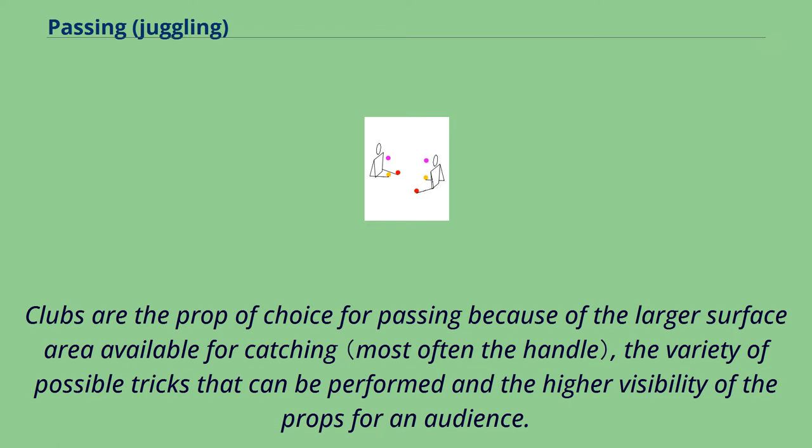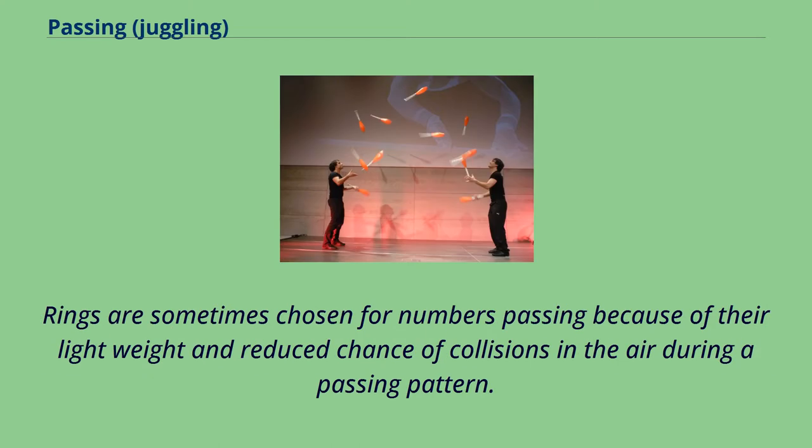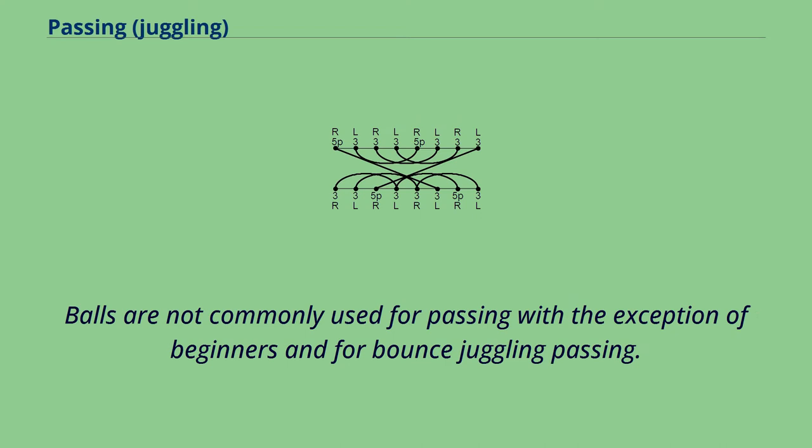Clubs are the prop of choice for passing because of the larger surface area available for catching, the variety of possible tricks that can be performed, and the higher visibility of the props for an audience. Rings are sometimes chosen for numbers passing because of their light weight and reduced chance of collisions in the air during a passing pattern. Balls are not commonly used for passing, with the exception of beginners and for bounce juggling passing.